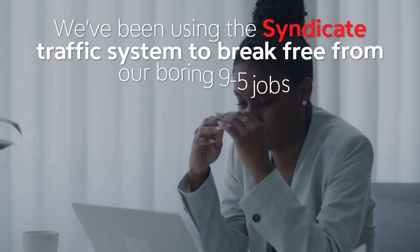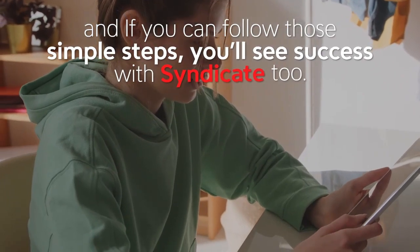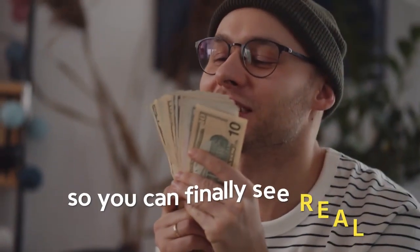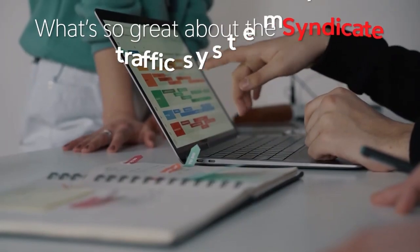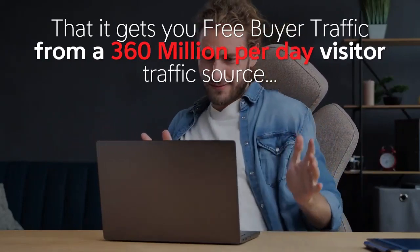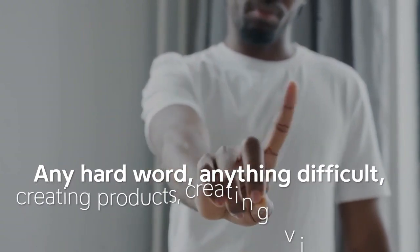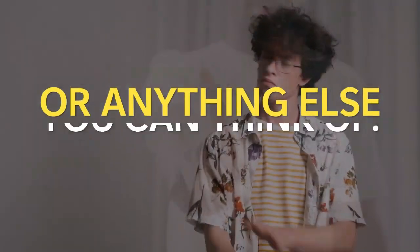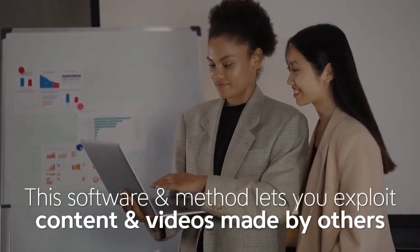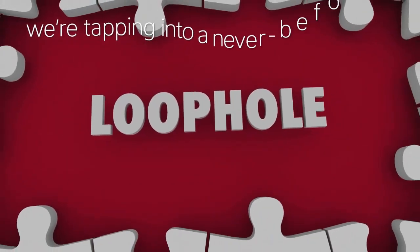We've been using the Syndicate traffic system to break free from boring nine-to-five jobs, and if you follow those simple steps you'll see success too. This software was created from the ground up for beginners. It gets you free buyer traffic from a 360-million-per-day visitor traffic source. This has nothing to do with hard work, creating products, creating videos, getting on camera, or spamming social media. This software lets you exploit content and videos made by others for an automated stream of free buyer traffic.